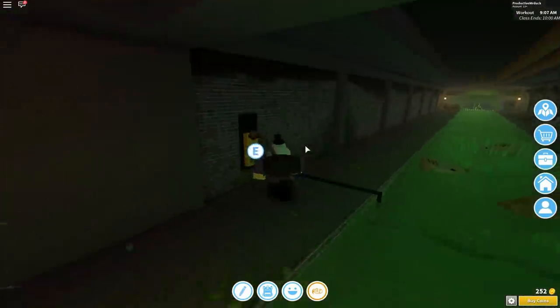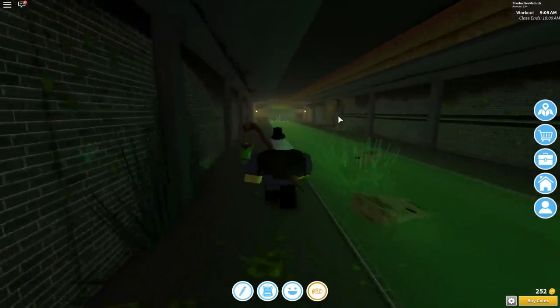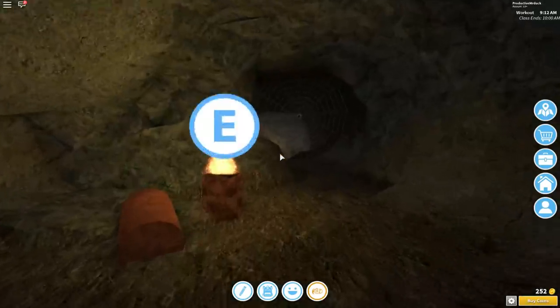We now have to swim over here and press the little lever on the side. Press E on that, and a locker will open over here to your right. So just head all the way over there. I think it closes after a while, so be fast and get in here.